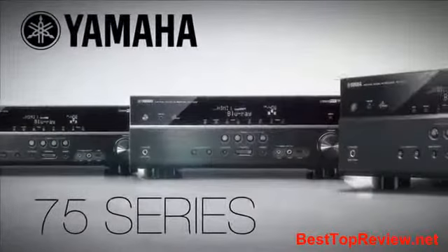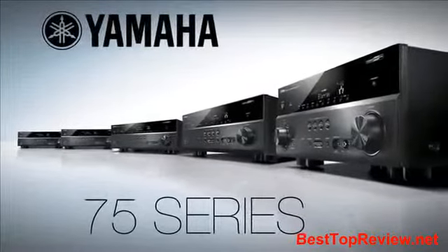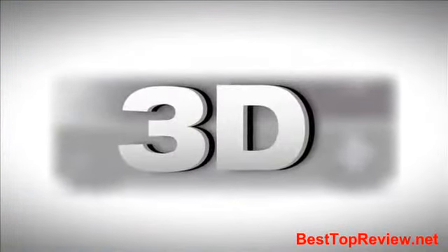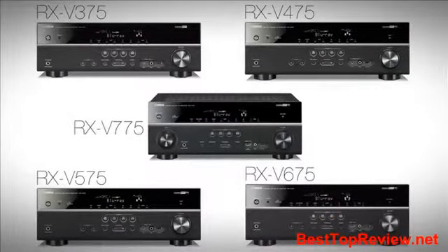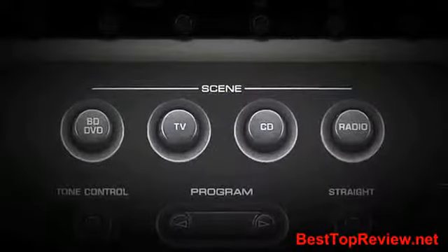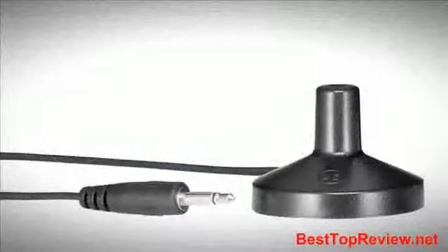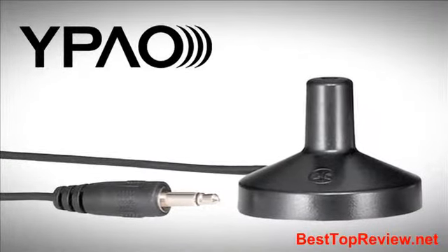The Yamaha 7-5 Series AV Receivers are jam-packed with exciting features for the ultimate entertainment experience. With support for 4K and 3D video formats, the 7-5 Series is positioned well for today and into the future of home theater. To enhance the user experience, the entire V-Class receiver lineup includes an on-screen display, the scene function for one-touch operation, and Yamaha's proprietary Parametric Acoustic Optimizer, or Y-PAL, Auto Calibration System.